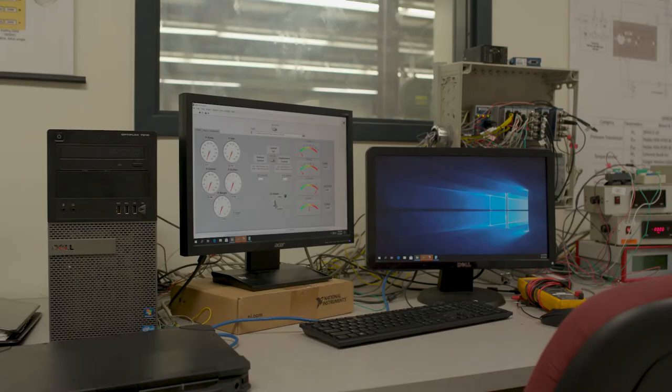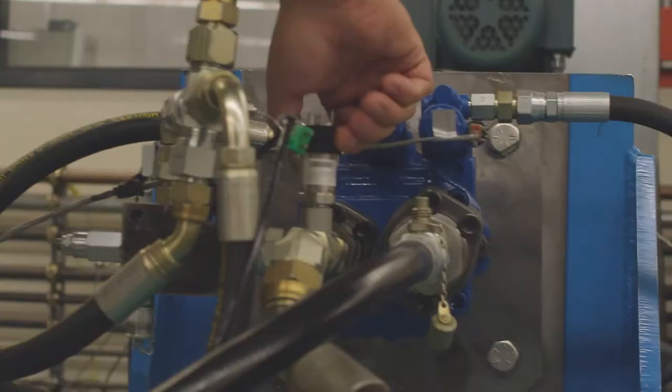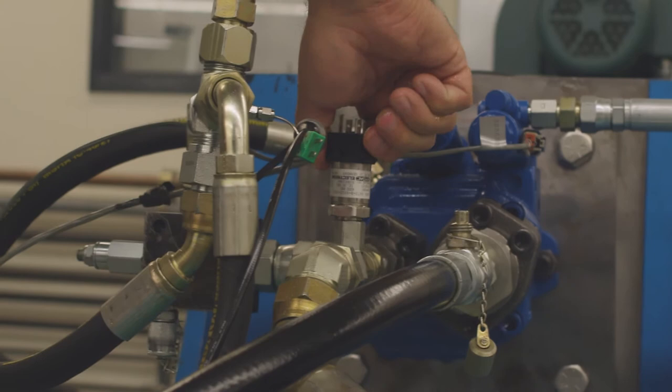Another big topic that we are involved in relates to condition monitoring. We want to study what are the sources of degradation of fluid power components that eventually lead to a failure of the system. That is a very important topic, particularly for aerospace applications.